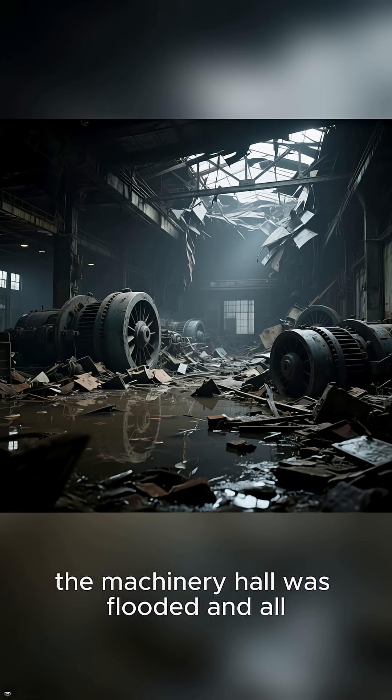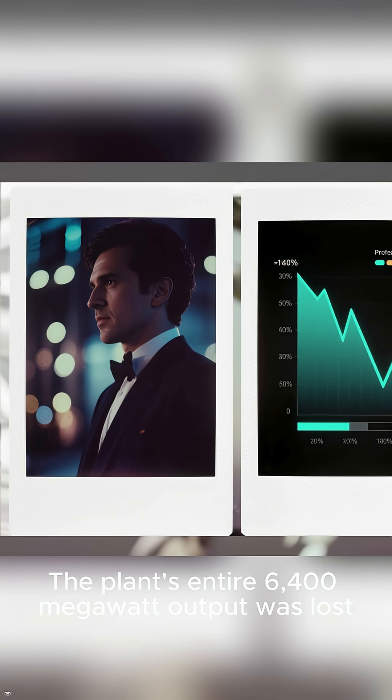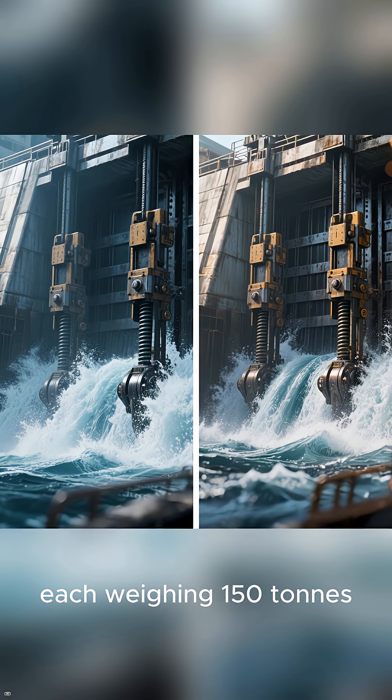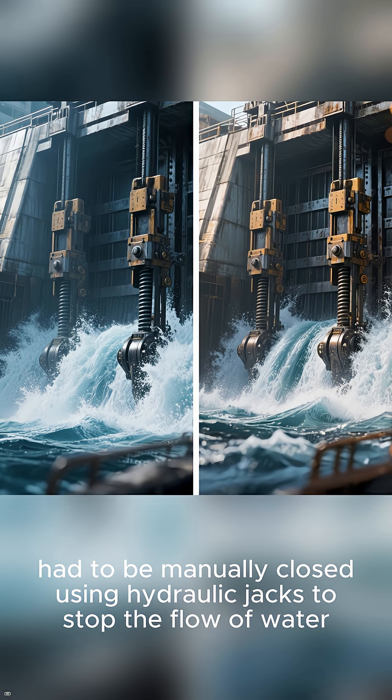The turbine hall roof collapsed, the machinery hall was flooded, and all transformers were destroyed or damaged. The plant's entire 6,400 megawatt output was lost. The three steel gates, each weighing 150 tons, had to be manually closed using hydraulic jacks to stop the flow of water.